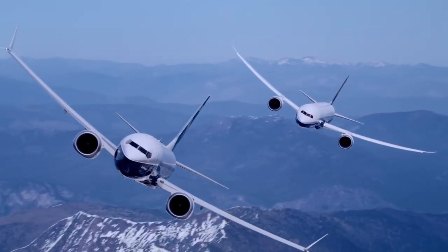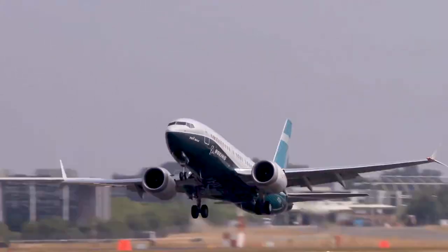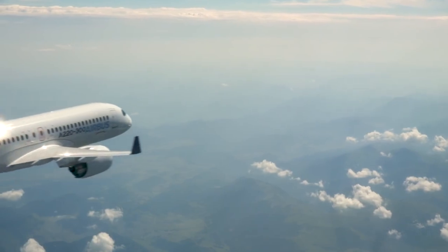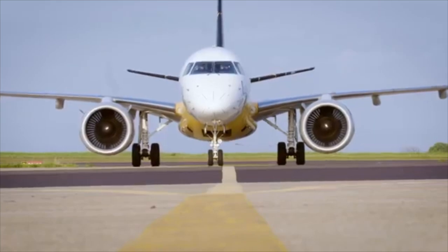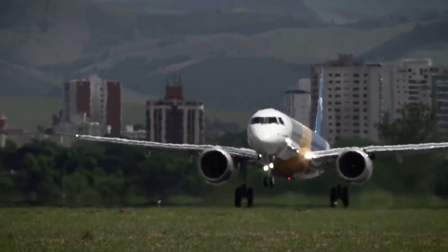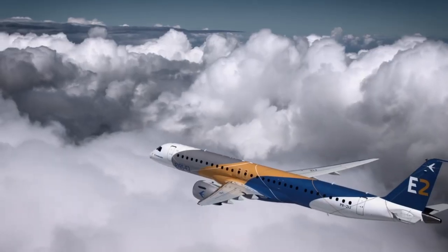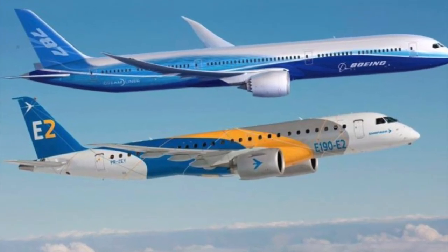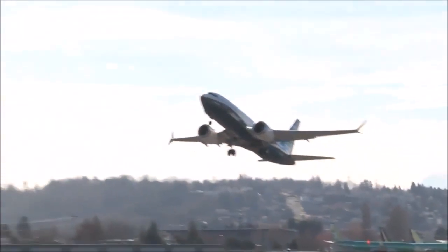Starting small, we start with the failed Embraer partnership. Initially, Boeing was supposed to have a regional jet as a slot below the 150-seater MAX 7, to compete with the A220 in the 100-150-seater market. However, due to the failed partnership, they are left with the 737-7 as their smallest jet. Let's look at the Dash 7.